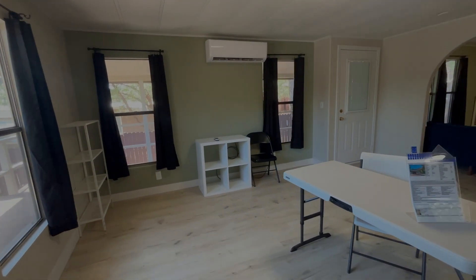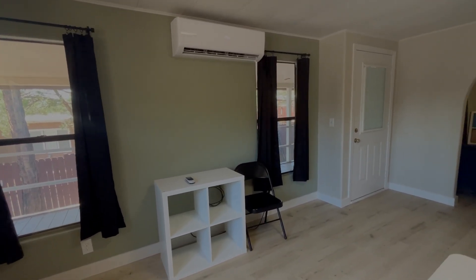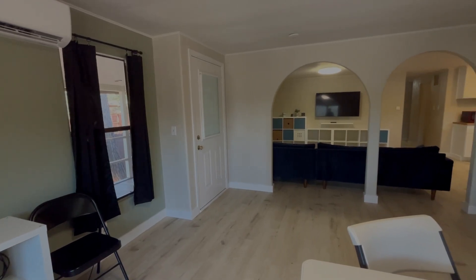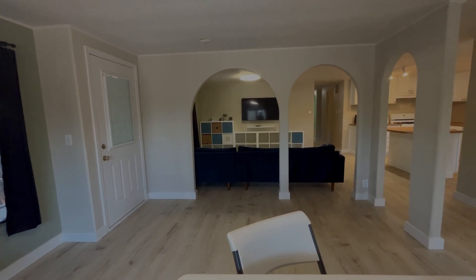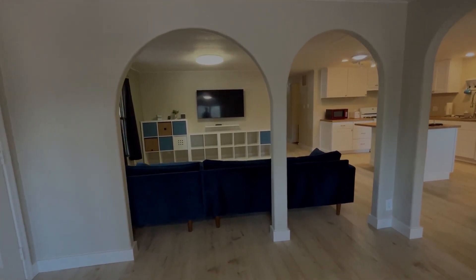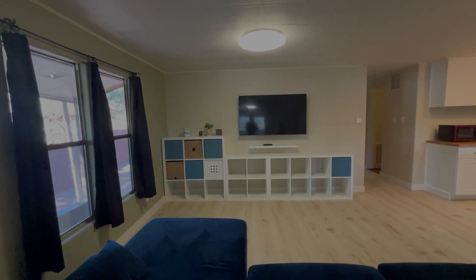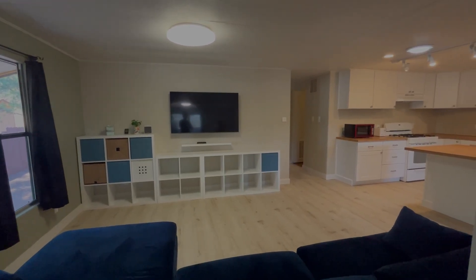This home boasts an open concept living. The main house has 1,815 square feet — it is a three bedroom, two bath, open concept layout. As you can see, we have the living room, the TV room, and the dining room and kitchen all open to each other.